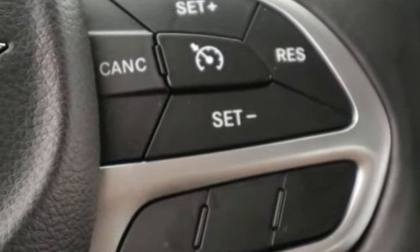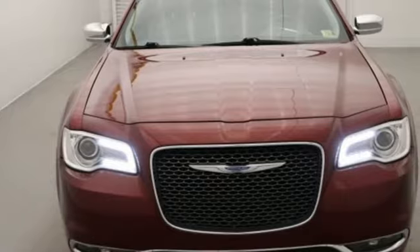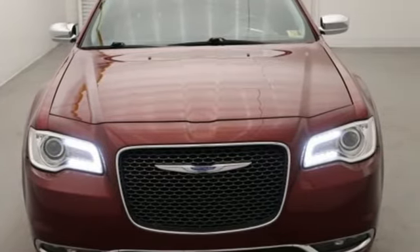Performance that thrills with luxury that caters. There's no sedan like it on the market. Take the 300 for a test drive.